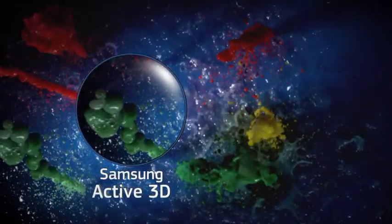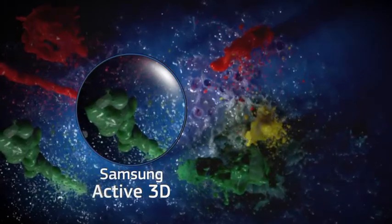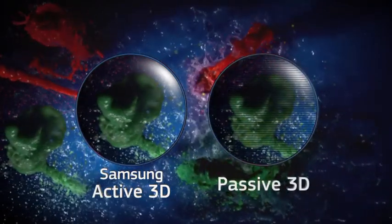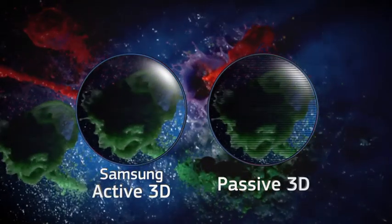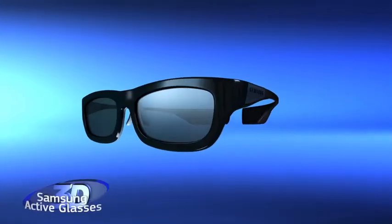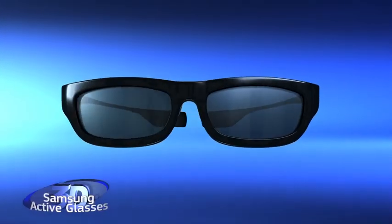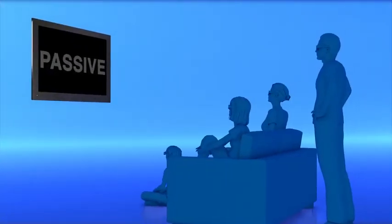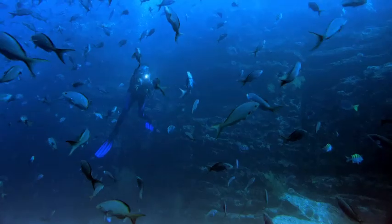Samsung uses active 3D technology to deliver the highest resolution to each eye. Competitors' passive systems only deliver half the resolution, creating noticeable black lines on the screen. Samsung's stylish, lightweight active eyewear is the key to viewing 3D full HD from virtually any angle, unlike passive 3D systems that limit vertical viewing to roughly 20 degrees.